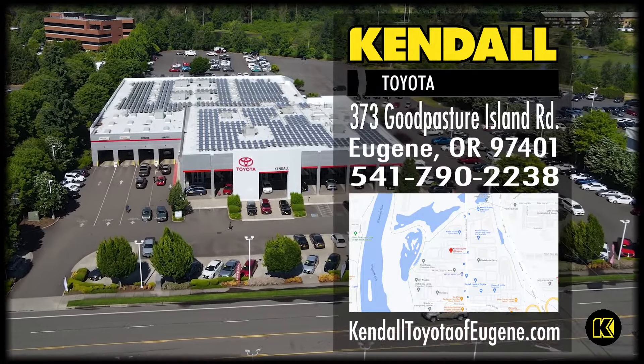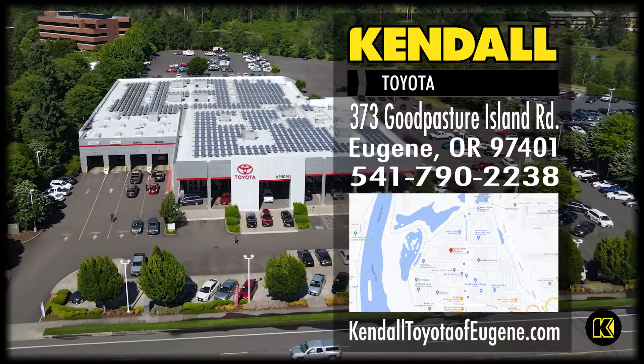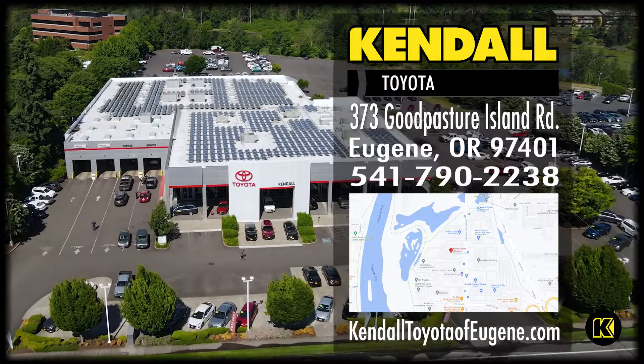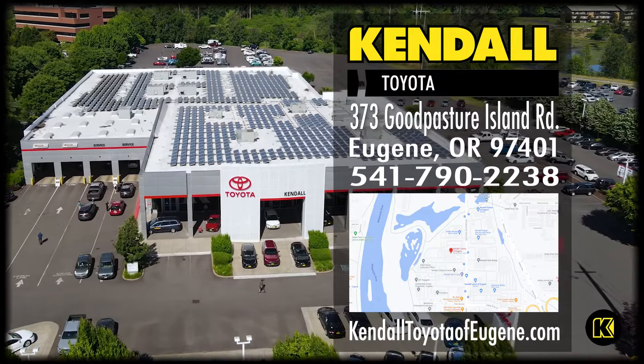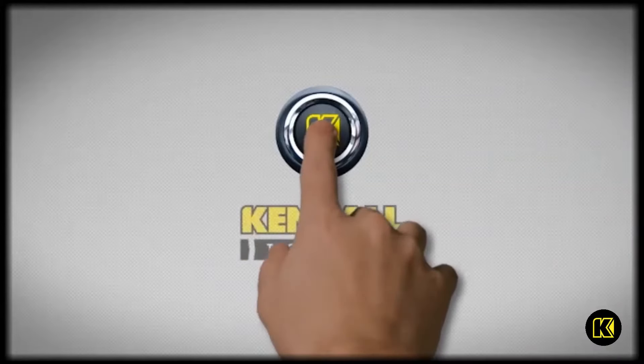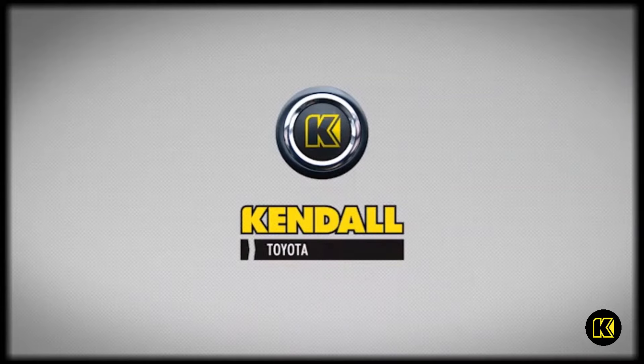Hit like and subscribe to our channel to watch more great videos from Kendal. Come by our beautiful new Toyota dealership and find your next 2023 RAV4 XLE today in Eugene, off the Delta Highway, near Springfield, Cottage Grove, and Junction City. Kendal — let's start something great!